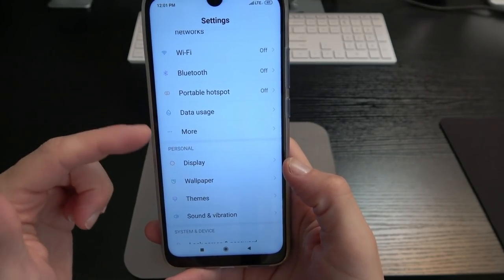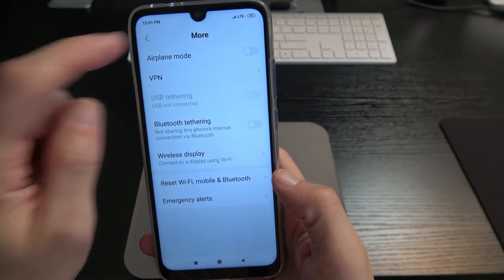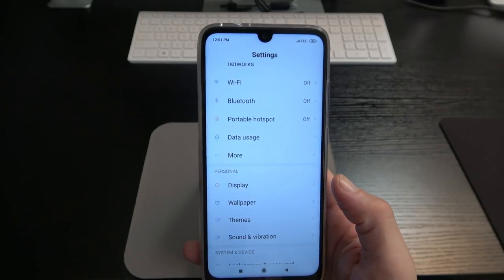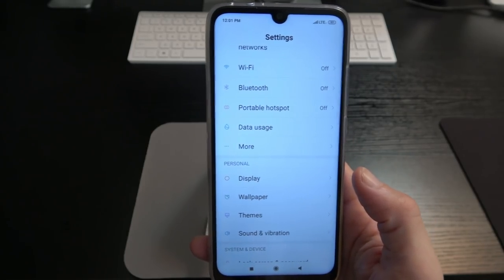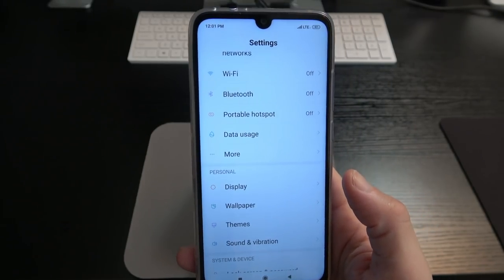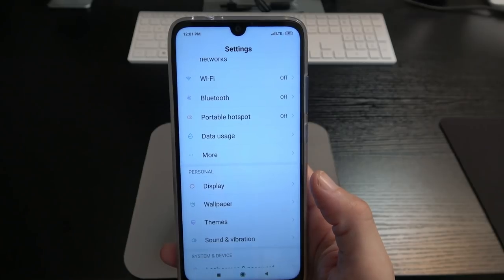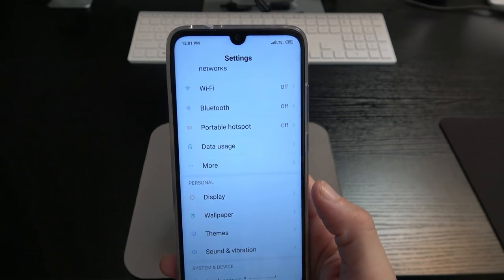We've got Wi-Fi, Bluetooth, portable hotspot, data usage. Under 'more' you've got airplane mode, VPN, wireless display, reset Wi-Fi, emergency alerts — and this is where it shows whether the phone has NFC. We do not have NFC on this device. So if you do mobile payments or wireless NFC transfers, you won't be able to do that here. That's not a big deal to me personally, as I never use Apple Pay, Samsung Pay, or Google Pay, but it may matter to you.